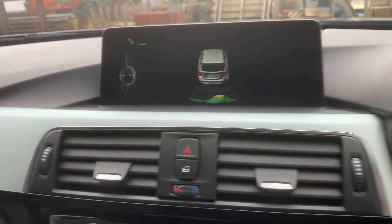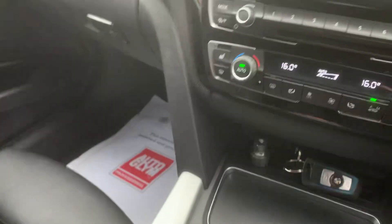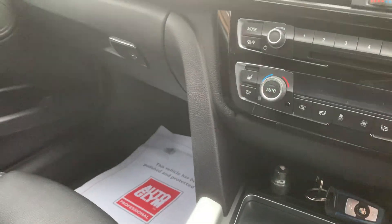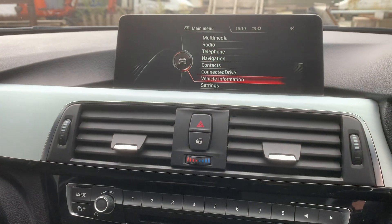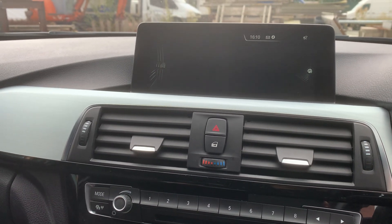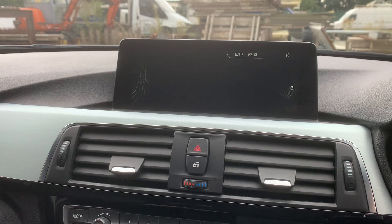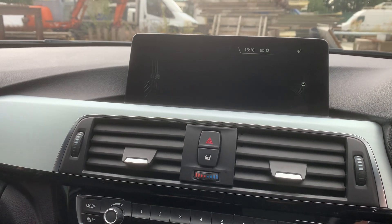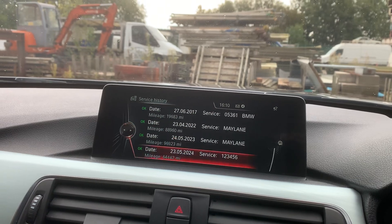Park distance control. Also got your AUX and USB just in there as well. Really, really nice car. All the service issues all on the iDrive just here. Got the whole lot all there.